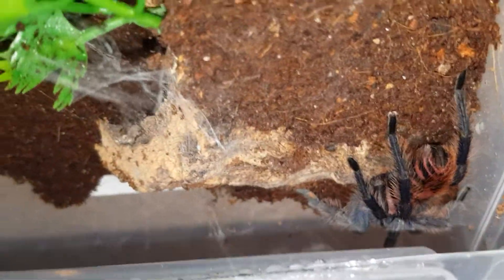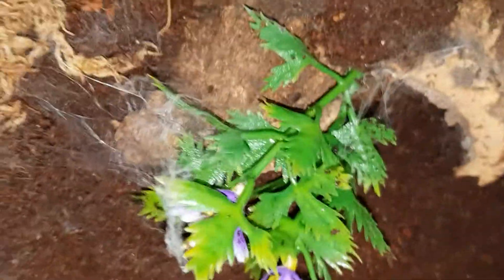Look how pretty she is. People don't appreciate my... She's just started making webbing. This is a new house. Digging little holes and things.